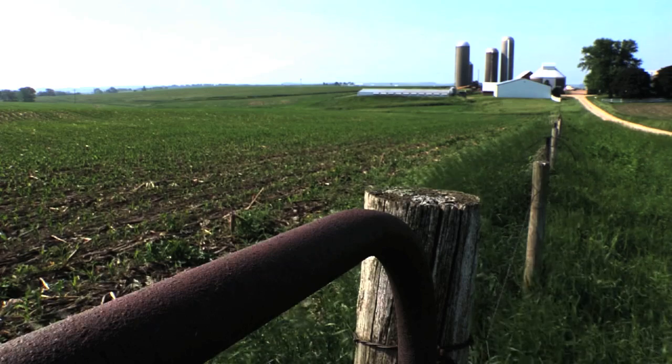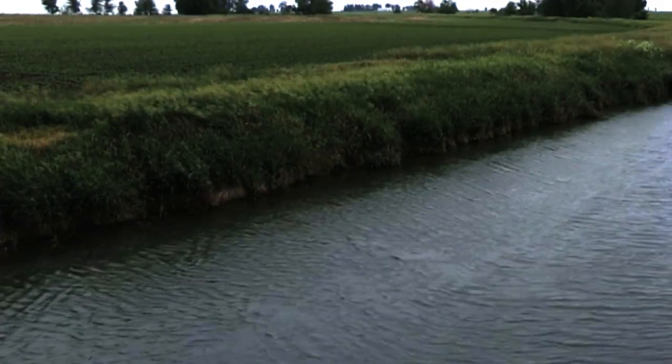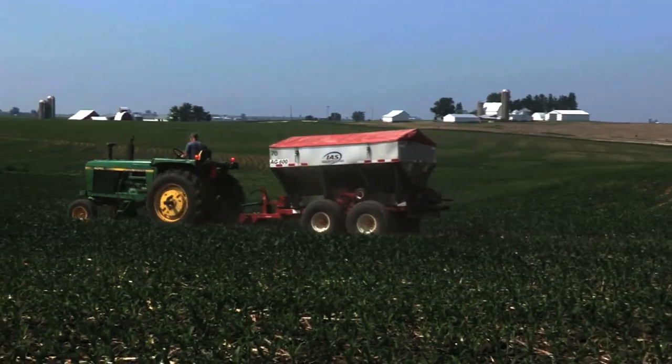Farmers are offered a variety of different conservation practices that help control and trap nutrient runoff. One of those conservation practices is side dressing, which involves applying nutrients to crops when it's needed most in the growing cycle.